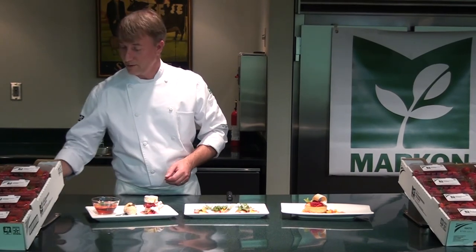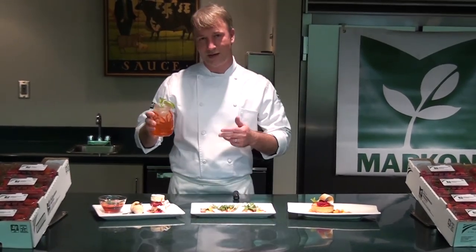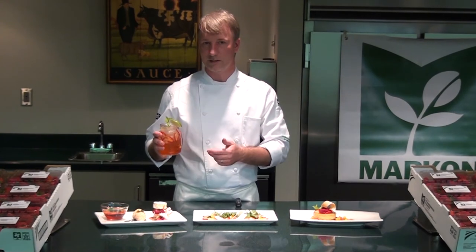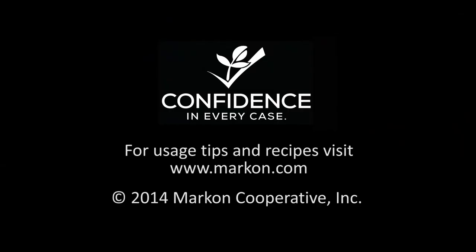Finally, the surprise: if you take some of that consommé and mix it with a little bit of soda water, you have one of the most popular trends in restaurants — a culinary mocktail. This way we're really leveraging that strawberry flavor and the value that MarkOn brings to your kitchen. So on behalf of MarkOn, I'm Chef Eamon. Thanks for watching.